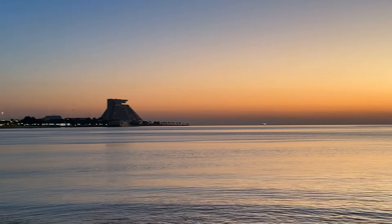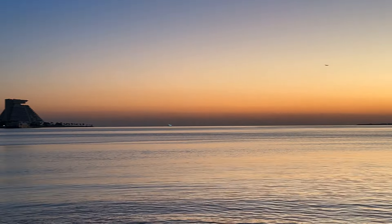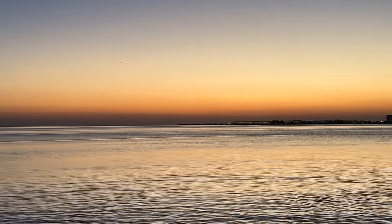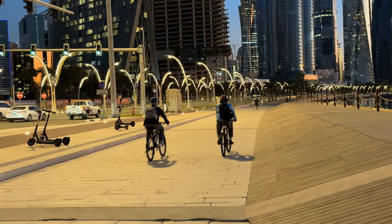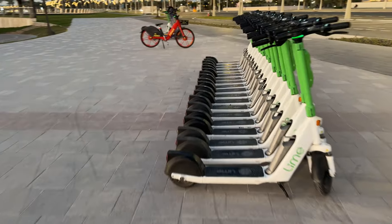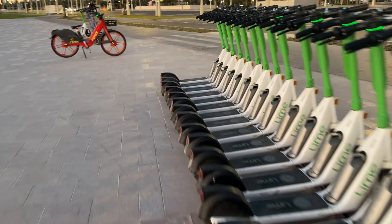Dotted along this picturesque waterfront, visitors will discover a delightful array of coffee shops, ample convenient parking spots, and effortless access to the Metro, ensuring a comfortable and enjoyable experience as you explore the beauty of the Corniche. Discover Qatar. Experience the Corniche.